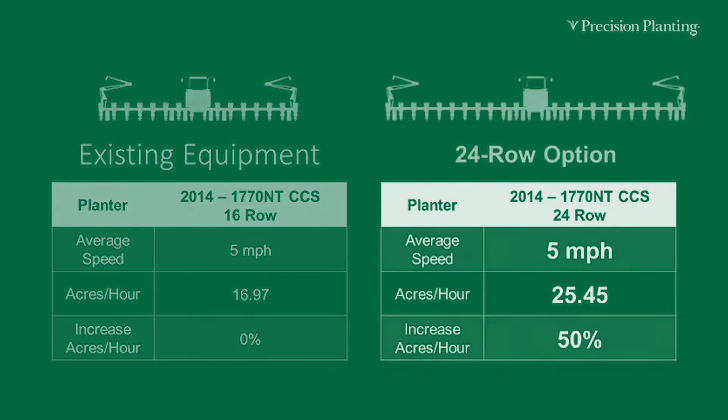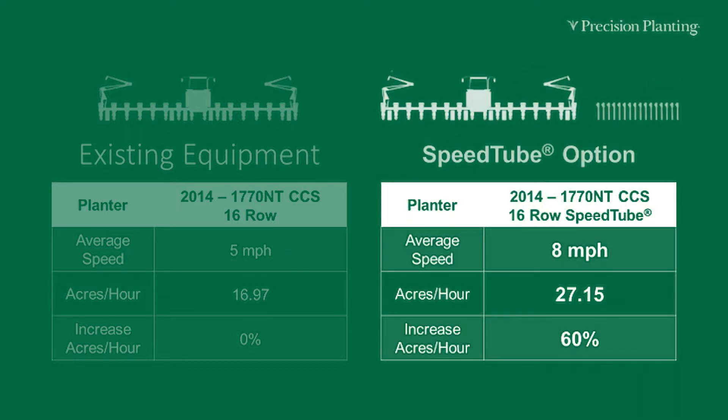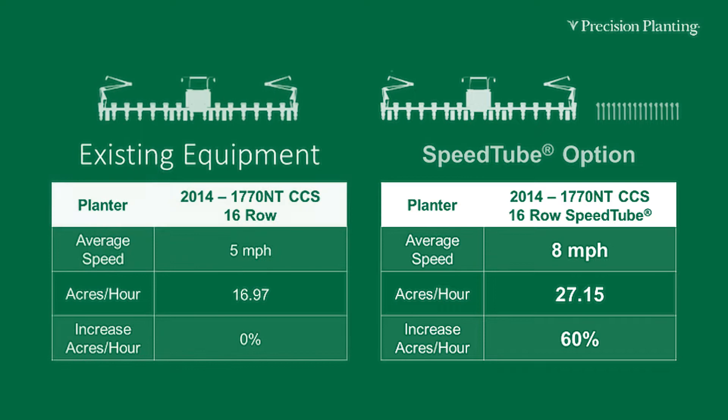With a 24-row planter you're going to be able to plant about 25 and a half acres per hour at five miles an hour. So if I take that 16-row planter and increase my speed, can I plant more than I can with a 24-row planter? In fact, potentially I can. If I increase my speed from five miles an hour to eight miles an hour, I'm going to increase my planted acres from 17 to 27 — almost 10 more acres per hour with the same planter I have in the shed. But we still have to do a good job, and that's my next part.